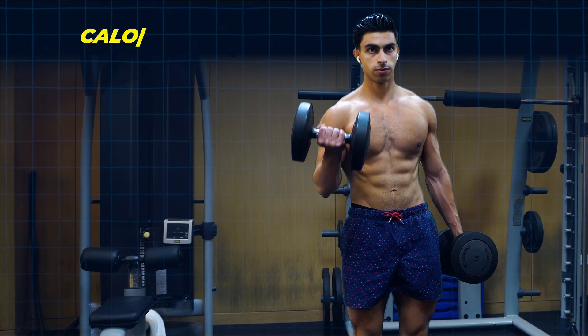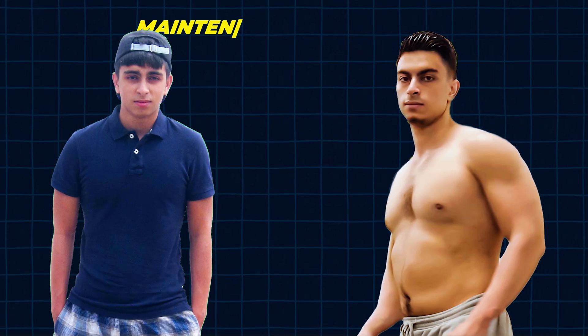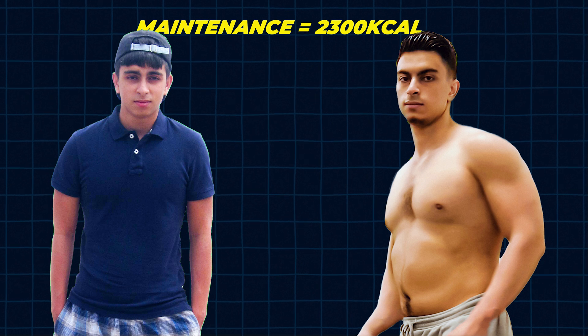I currently am able to eat 2,800 calories per day while staying lean. When I started with my fitness journey, I had to eat around 2,300 calories per day to maintain my weight.